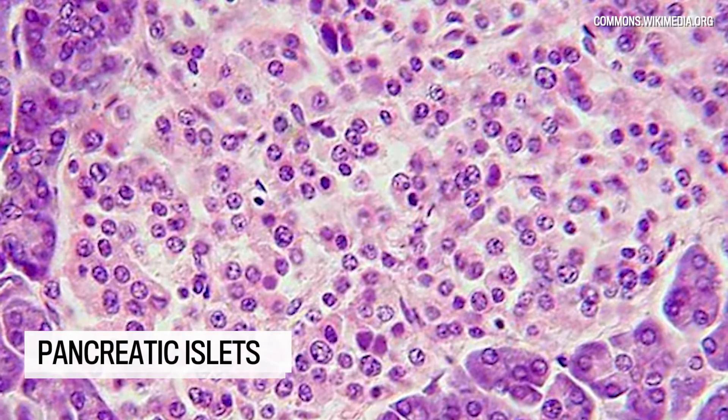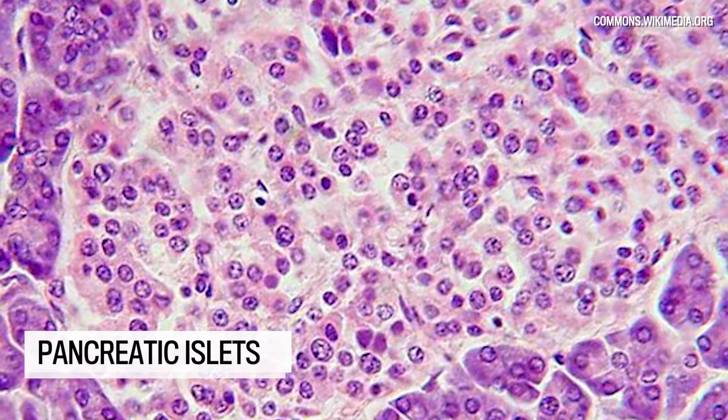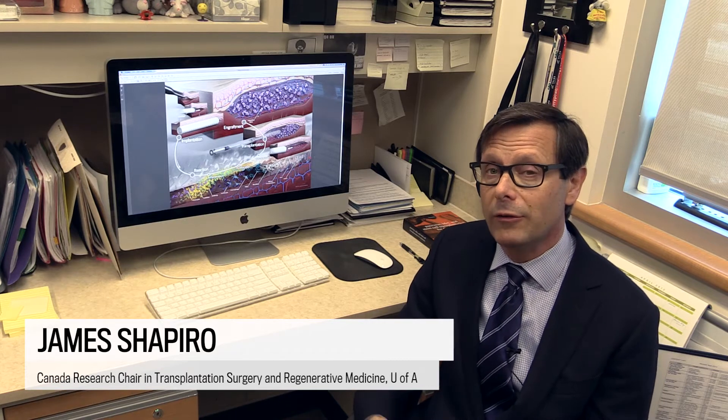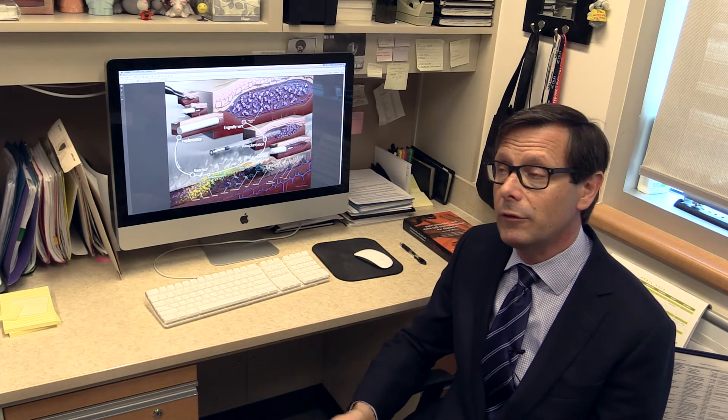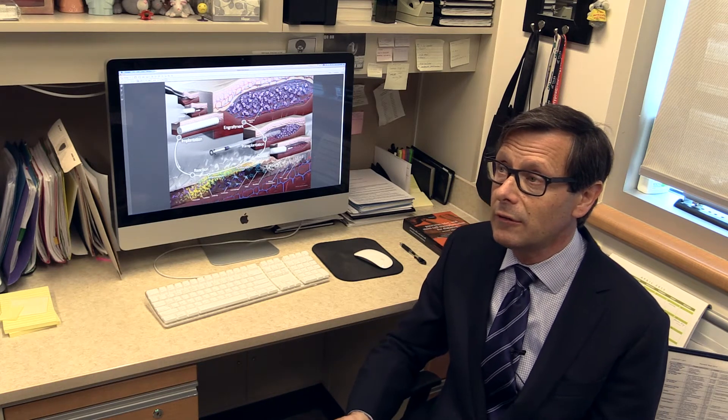Up till now we've been putting islets in patients inside the liver and we've done that about 500 times. It's worked well for us, but it has limitations. Only a proportion of the cells that we inject in survive, just a very small proportion, and as a result of that we have to use two, sometimes three, organ donors to provide sufficient cells to reverse diabetes.